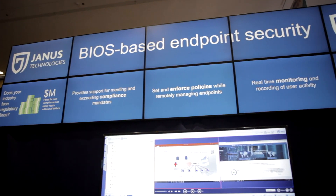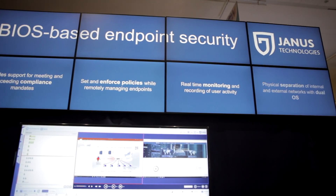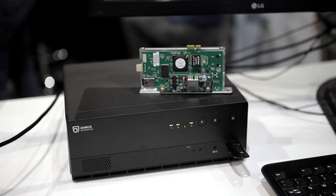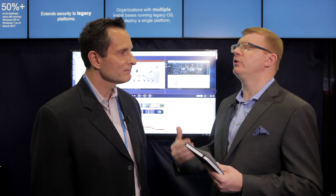We're a privately held company headquartered in Silicon Valley. We serve large enterprise customers primarily in government, defense, manufacturing, and financial services. And we partner with large system integrators, consultants, and specialty vars to ensure successful customer deployments. And what makes what Janus does in endpoint security different than what you see from your competitors and what else is out there in the market?